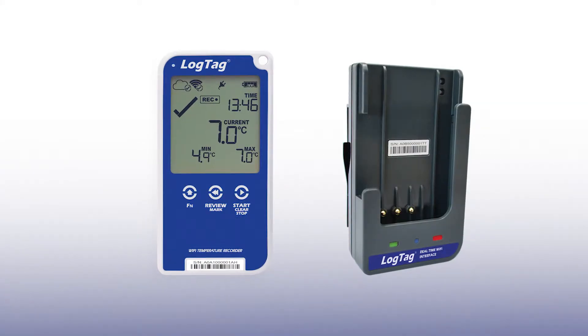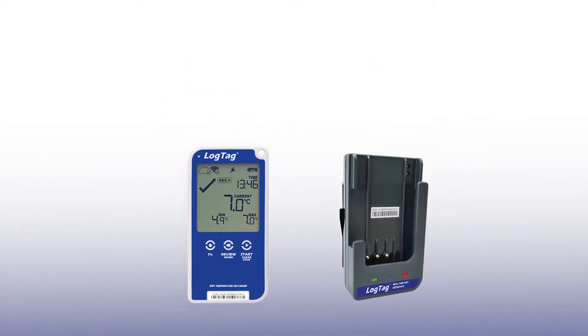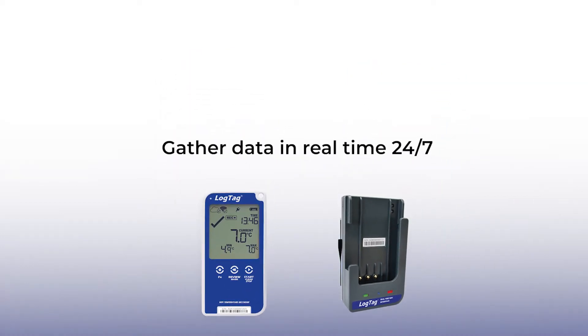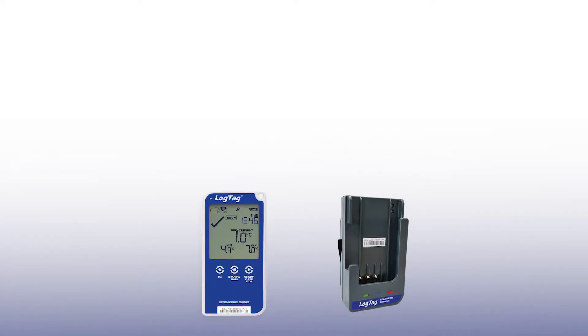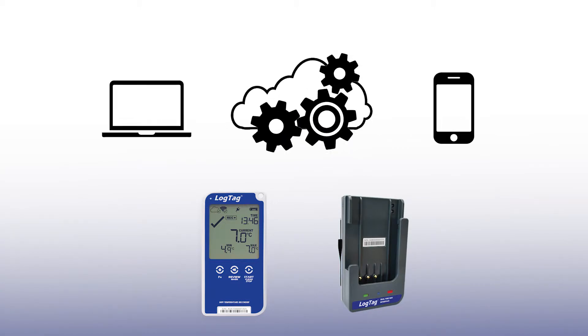LogTag's new Wi-Fi models are the answer to your temperature monitoring needs. The LogTag Wi-Fi models gather data in real time, 24 hours per day, 7 days per week, and automatically upload the data to LogTag's cloud platform. If there is a temperature excursion, you will be notified immediately by email or text message.